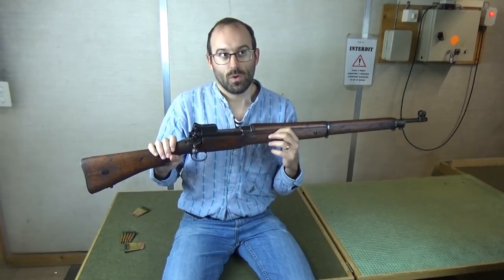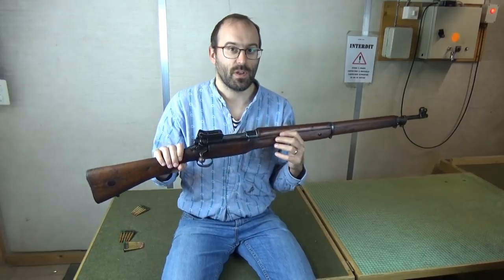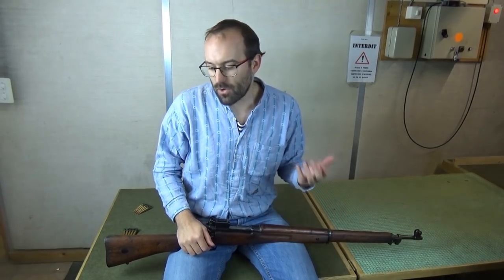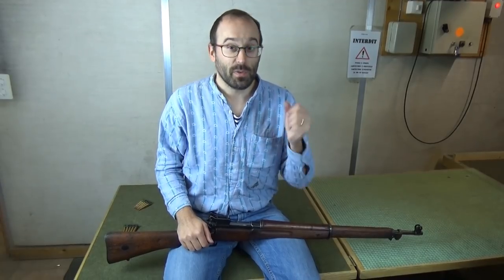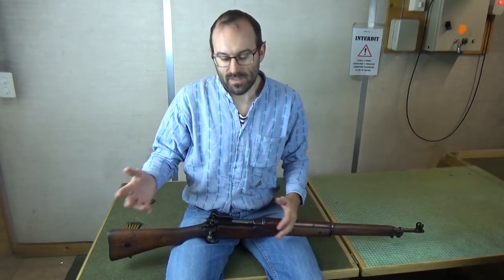In the Boer War there were some long-range engagements between British troops armed with Lee Metfords and Lee Enfields — Long Lee Enfields. It really got into the public mind and the army's mind that long-range engagements were the norm. It's a general truism with armies that they re-equip and re-train to re-fight the last war. In reality most engagements were 600 yards and less.